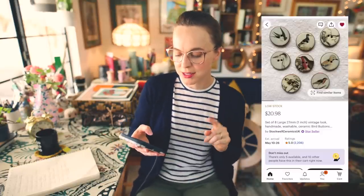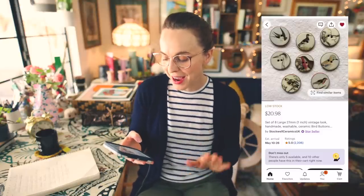This next one is a fun way to add a little bit of heirloom essence to your knits. I am a big cardigan wearer — I've never knit my ideal cardigan but it's in my radar. If I'm going to do that, I want to make sure I have the right buttons, because buttons can make or break a cardigan in my opinion. I found the most adorable ceramic buttons on Etsy — these are by Stockwell Ceramics, based out of the UK. This is a set of eight large one-inch vintage look handmade washable ceramic bird buttons.